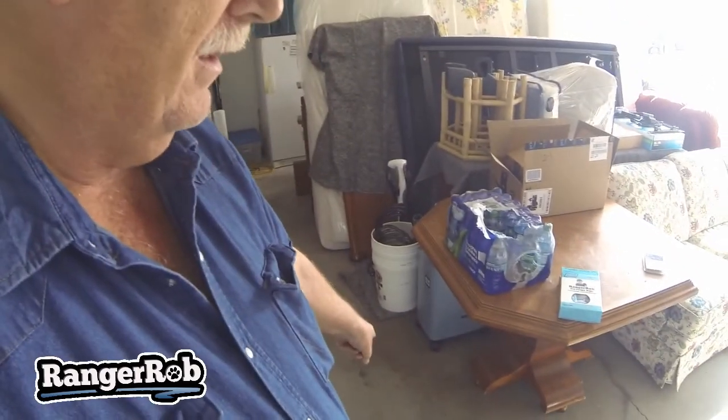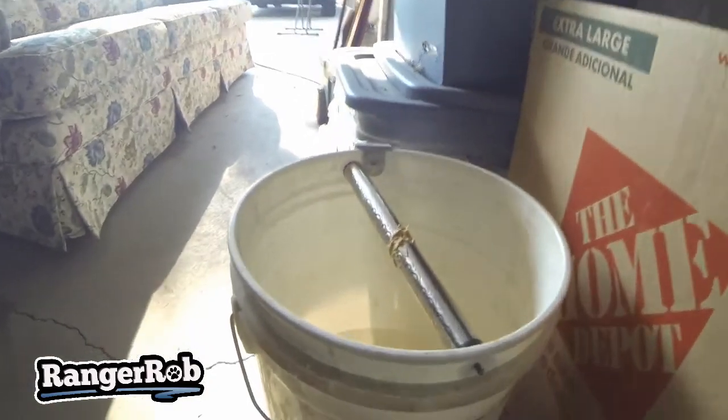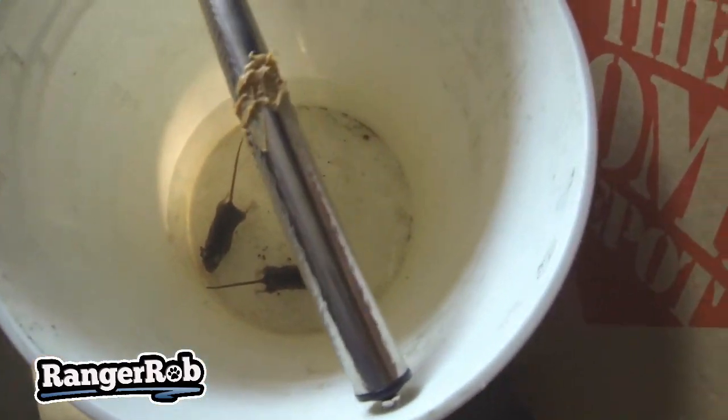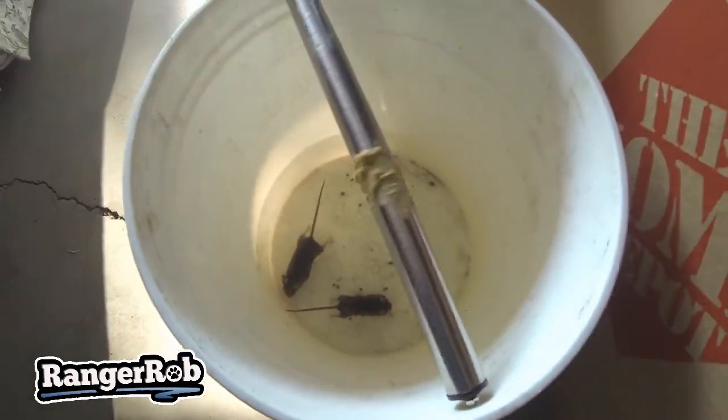I'm in my overcluttered garage here, and we moved the bucket from here to there. Let's see if we caught any mice. Going in here — and look at that, we caught ourselves two mice today on this little roller!